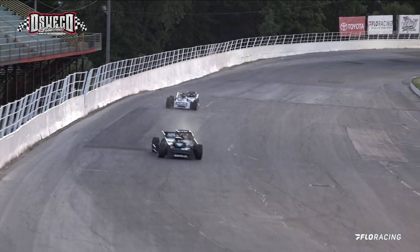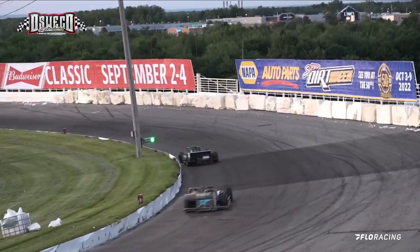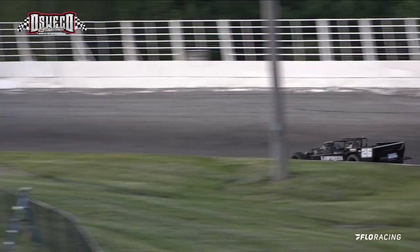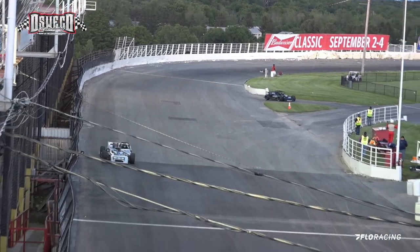Miller still riding in the number two spot and not that far behind. Miller now trying to close in, coming down in between the corners, and Sokolik slows right down and pulls into the pit area. So we've got a new leader.